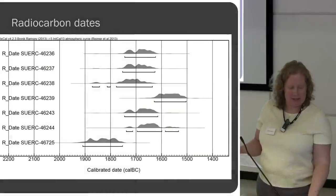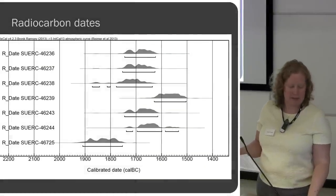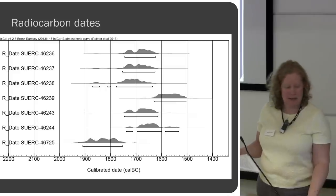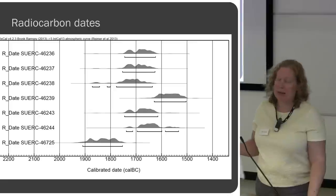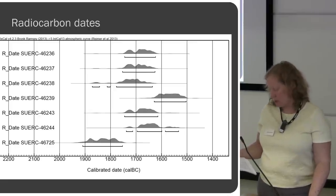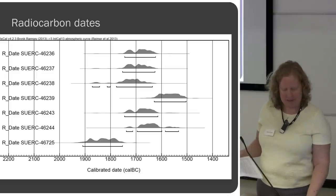These are the radiocarbon dates from cremated human remains from the site. They all fall between 1900 and 1500 BC — quite a nice group and entirely as expected. It adds to the corpus of information and gives us extra security in the way that we date, particularly the bronze razors.